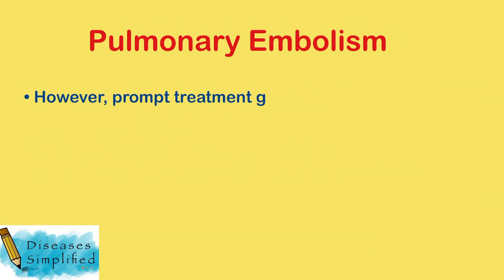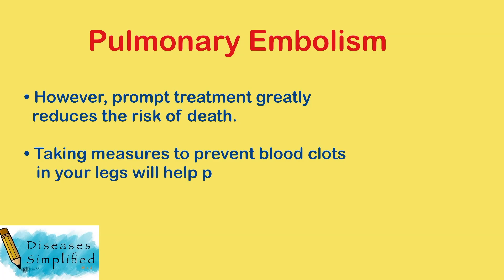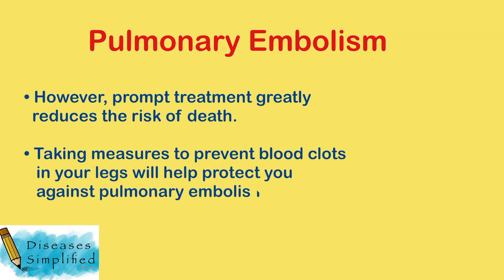However, prompt treatment greatly reduces the risk of death. Taking measures to prevent blood clots in your legs will help protect you against pulmonary embolism.